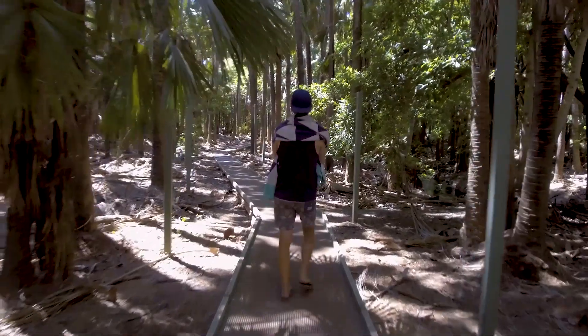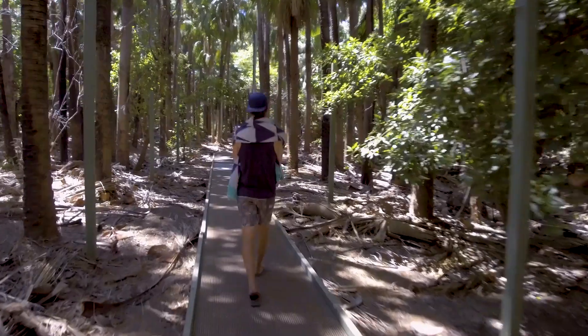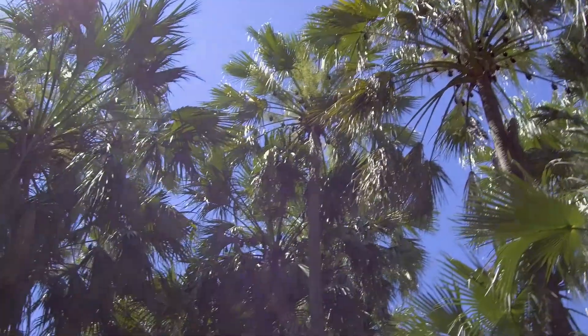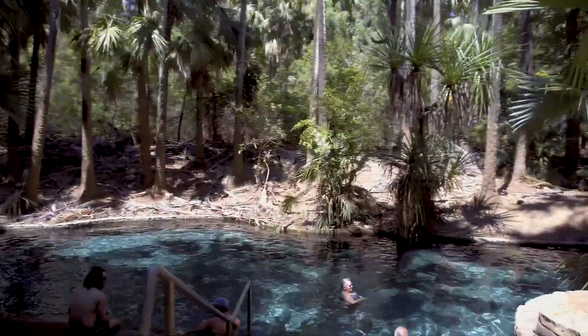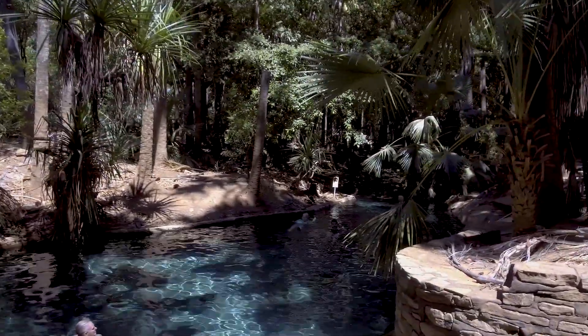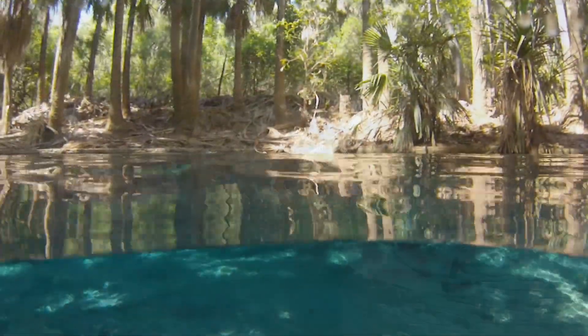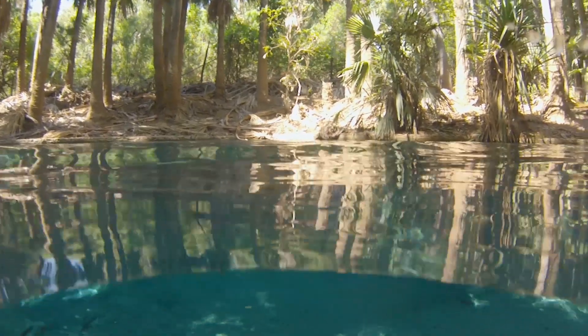Today is a video editing day but we thought we'd come down to Mataranka Thermal Pool first for a little swim. I felt like we could easily hang out at the springs in the 34 degree water all day, though we needed to keep making our way up to Katherine.